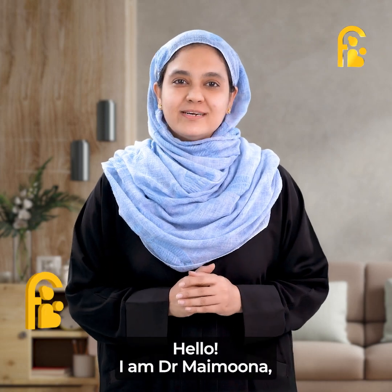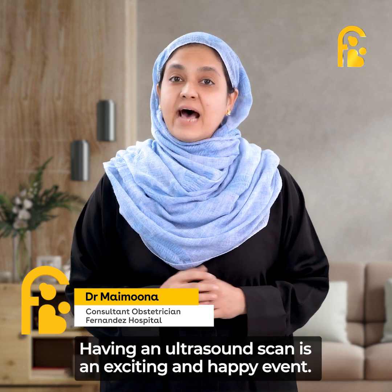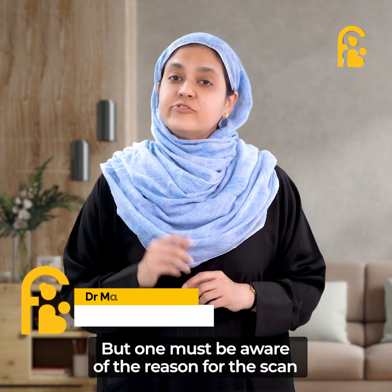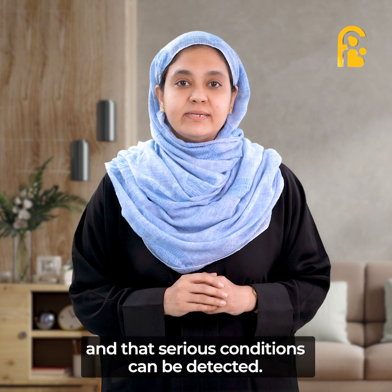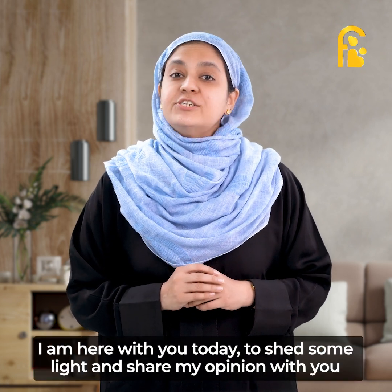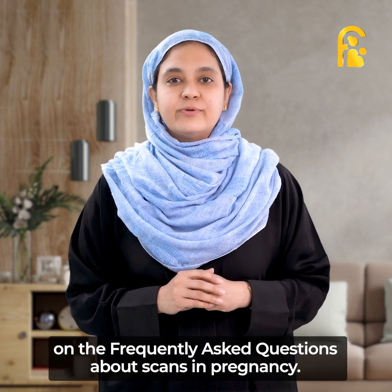Hello, I'm Dr. Memuna and I'm a consultant obstetrician working at Fernandes Hospitals. Having a scan is an exciting and happy event, but one must be aware of the reason for the scan and that at times serious conditions can be detected. I'm here with you today to shed some light and share my opinion on the frequently asked questions about scans in pregnancy.